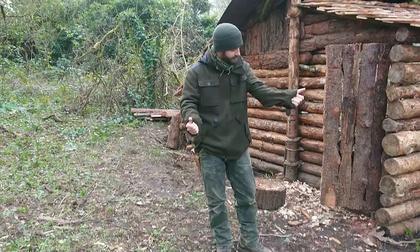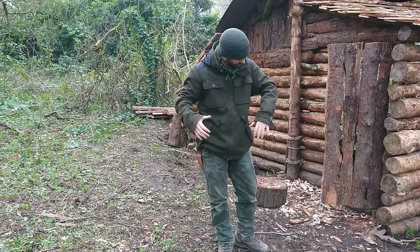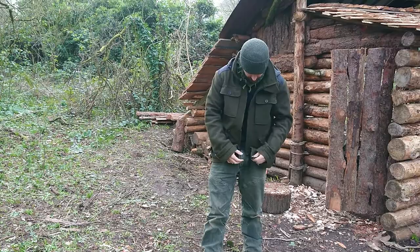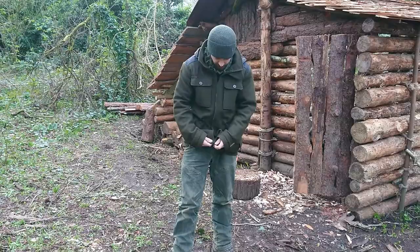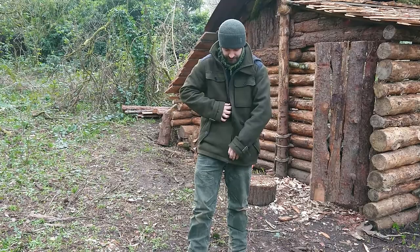I'll go over this jacket. As you can see, this is the Loden Walker jacket and I'll get some close-ups in a minute. I've really been abusing it in the woods — humping logs, working every day all day. You've got your typical YKK zips. I've seen this with a few other jackets, but with this one it's not really an issue.